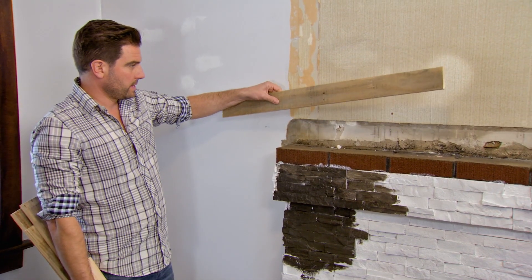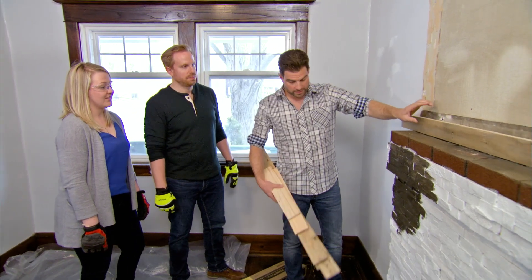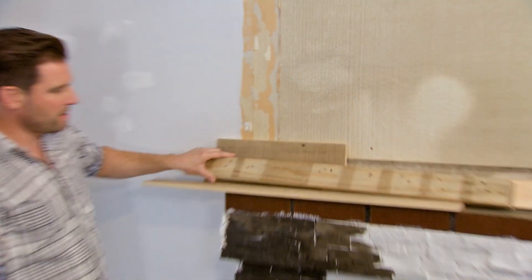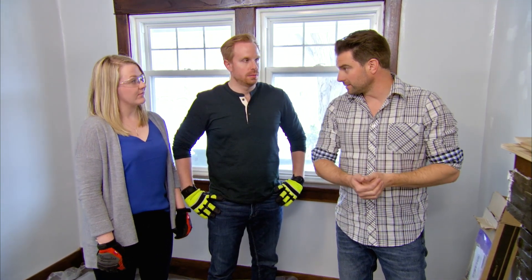Before we move forward, trying to figure out if you guys like it cleaner or more rustic, or if you like a mix of the two. I like the mix. You like it all mixed up? Let's go for it. I've got maybe two more hours of work to do here before I think I'm done. Just sit back, relax, and I'll tell you when we're finished.